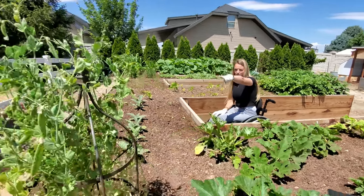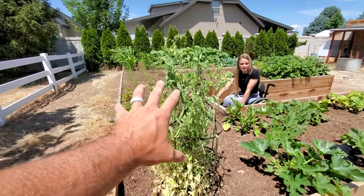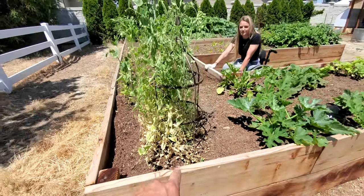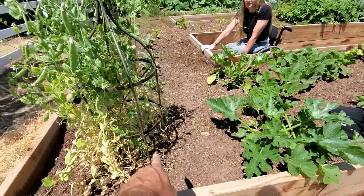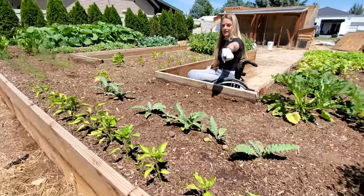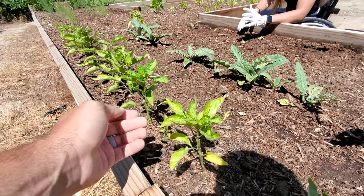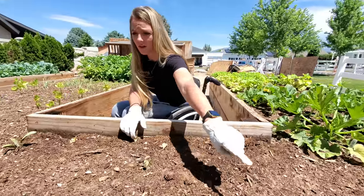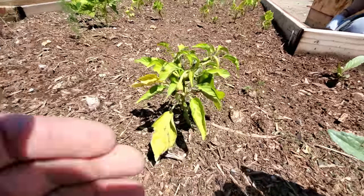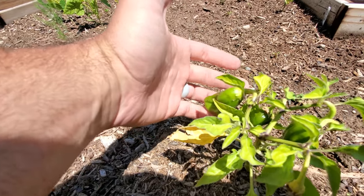Then we've got our sugar snap peas. We learned that if we water the leaves in the middle of the day they get sunburned, so we've had to be really careful to make sure the water goes down there, or just water it really early in the morning. On the end there, closest to Zach, we've got our peppers — those are bell peppers. Then we've got a row of artichokes, and then this one is a jalapeño, plus two more on the other side.